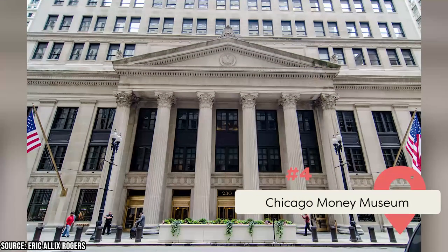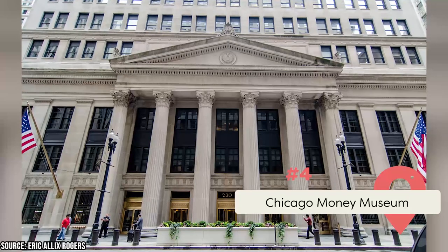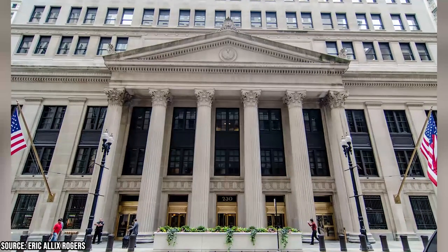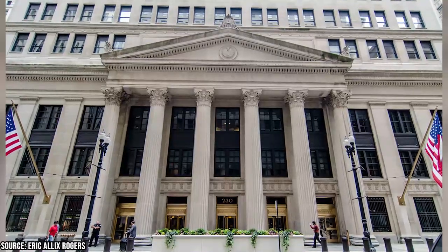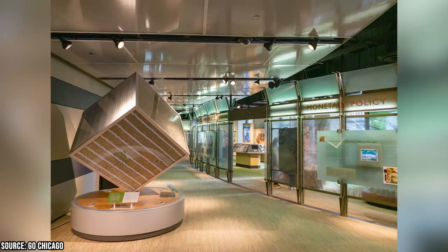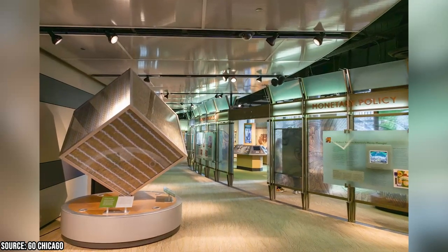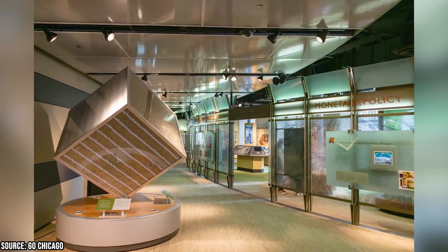The Chicago Money Museum, located within the Federal Reserve Bank of Chicago, offers a unique look into economics and finance. Visitors can get an up-close look at the inner workings of the financial system in the US and gain a deeper understanding of how money impacts our daily lives.